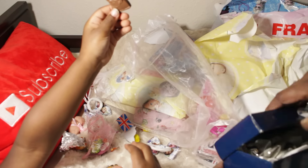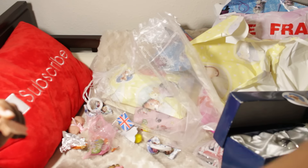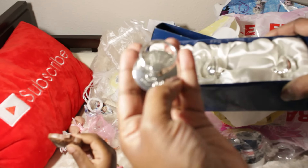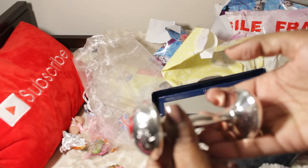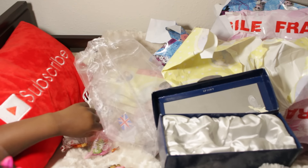Oh, you got chocolate! Oh my gosh, wait — give it here. Oh my goodness, wow, look at this. It's got weight to it too. And it says 'With Love.' Oh my gosh! Wow, this is like priceless — I have to take pictures with this.